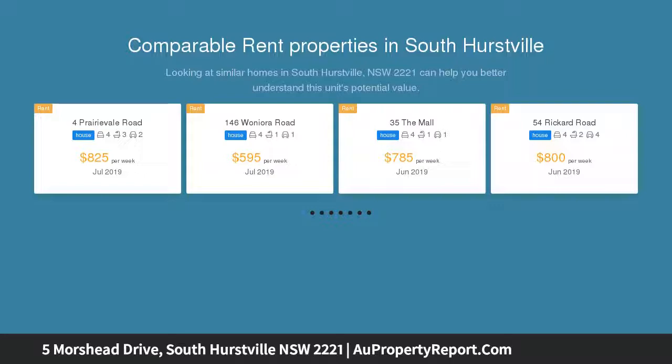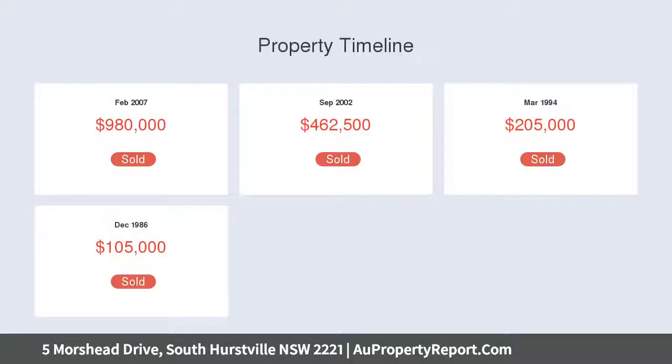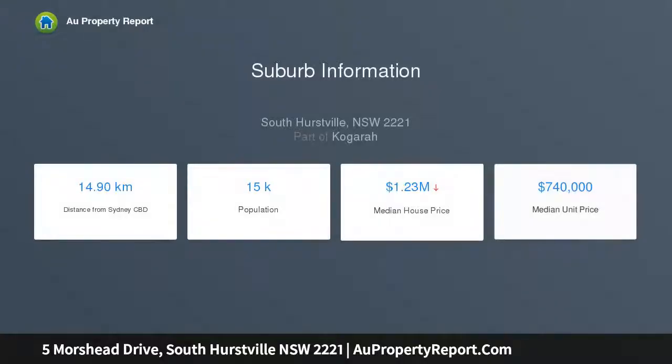It enjoys a quiet cul-de-sac position, steps from Poulton Park and local shops. Grand entry with forked staircase under double-high ceiling. Choice of formal and casual spaces including upstairs retreat. Private easy-care courtyard provides covered entertaining area. French doors open to hedge-lined terrace with swimming pool.